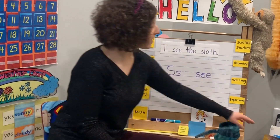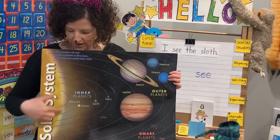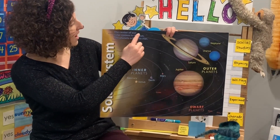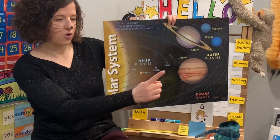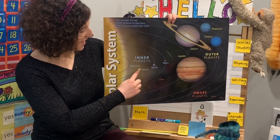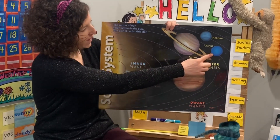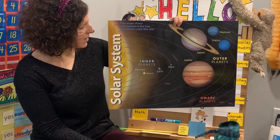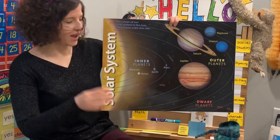For our science today, we're going to be talking about the solar system. The solar system is centered around the very, very big sun. Did you know that? The center of our solar system is the sun. The planets orbit this star — because the sun is a star — and orbit means it goes around. So we're going to name all of our planets starting with Mercury: Mercury, Venus, Earth, Mars, Jupiter, Saturn, Uranus, Neptune. And we live on what planet? Earth. That's right. What planet are we from the sun? This is the first planet, the second planet, and we are the third planet from the sun — Mercury, Venus, Earth.